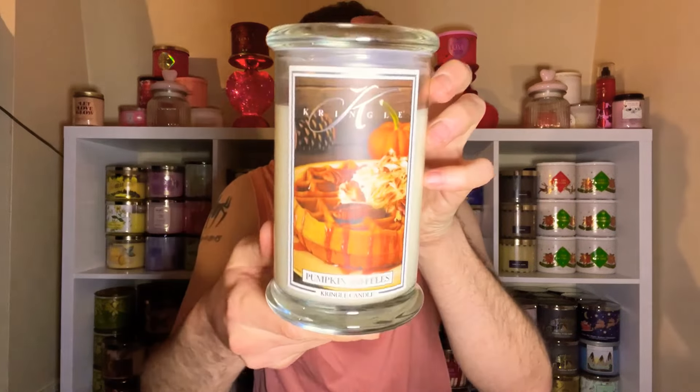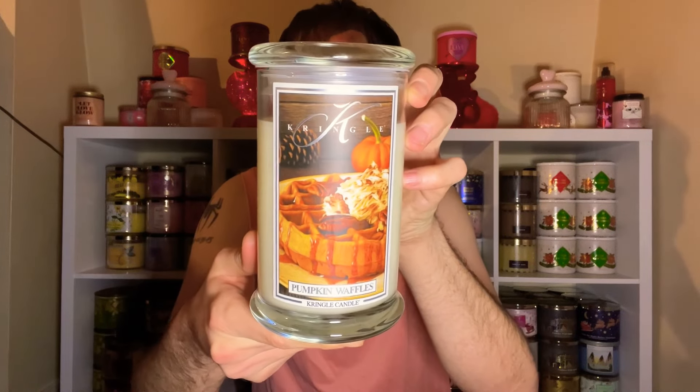The next one is Pumpkin Waffles. I love the labels at Kringle Candle, I love their candles — their candles burn amazingly. These are, if I'm not mistaken — let me check — yeah, these are the 100% soy blend wax candles.